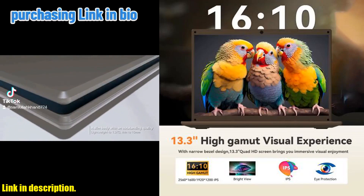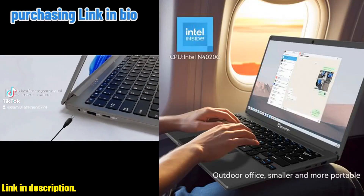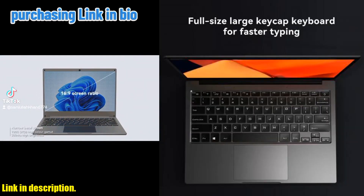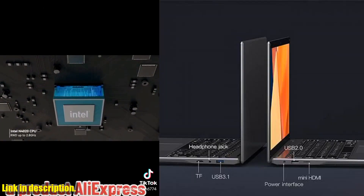With its exceptional performance, stunning display, and versatile design, the Adreamer Leobook 13 laptop is the ideal choice for anyone in need of a reliable and portable computing solution. So why wait? Elevate your computing experience today with the Leobook 13. Click the link in the description to get your hands on this amazing device.